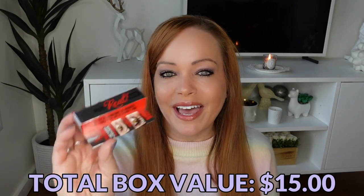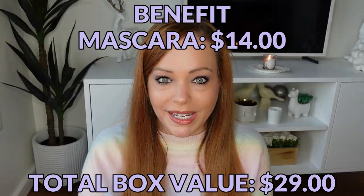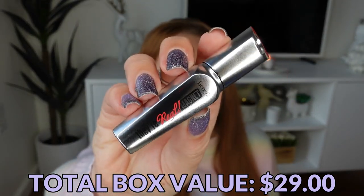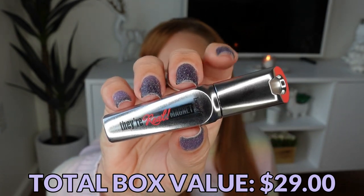Next from Benefit we have a They're Real Magnet Mascara. I've been getting quite a lot of these little mini mascaras this holiday season, which I'm actually super happy about — I prefer to travel with small ones like this.